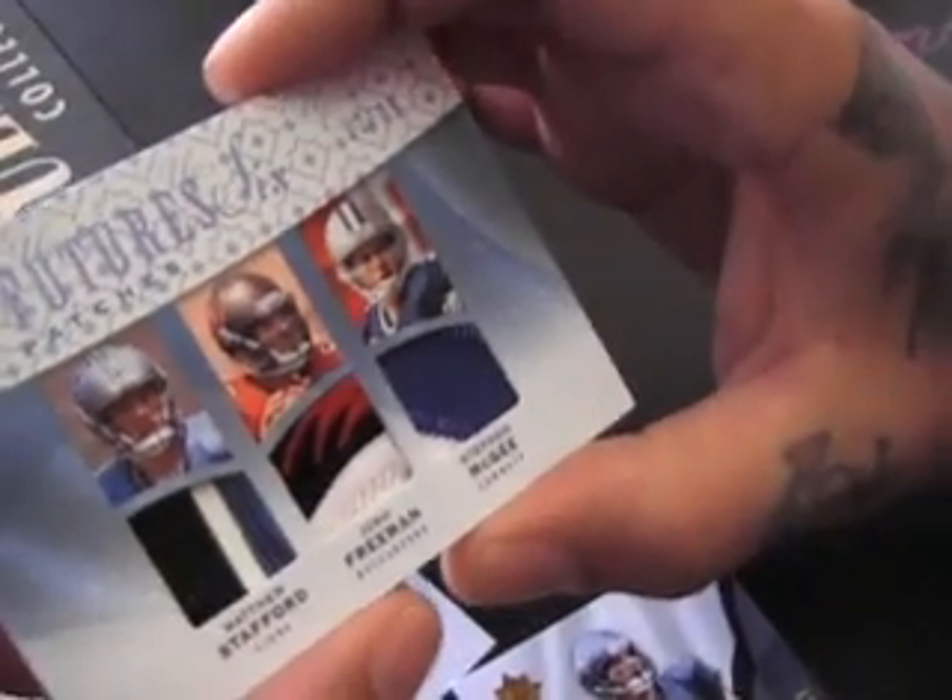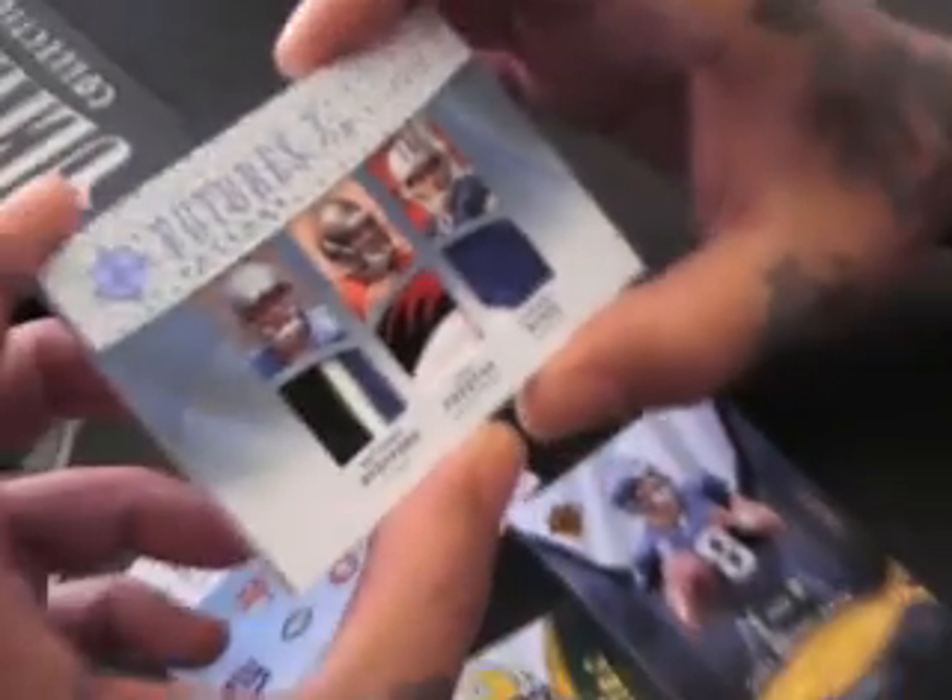All right, let's see the front first. Matt Stafford, Josh Freeman, Stephen McGee. Very nice patches in these. 12 to 25.